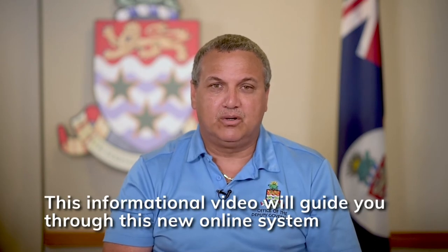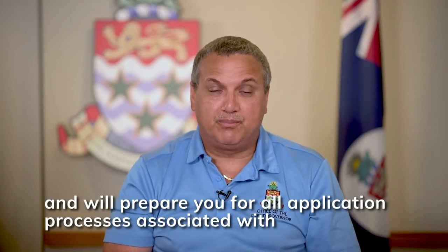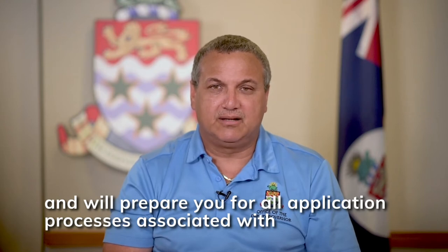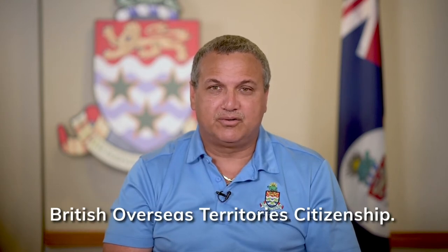This informational video will guide you through this new online system and will prepare you for all application processes associated with British Overseas Territories citizenship.